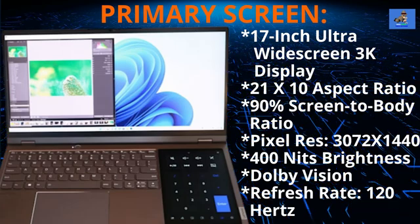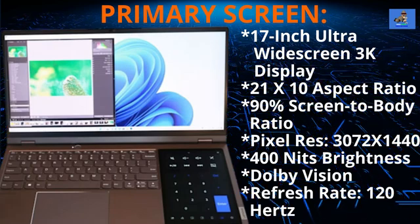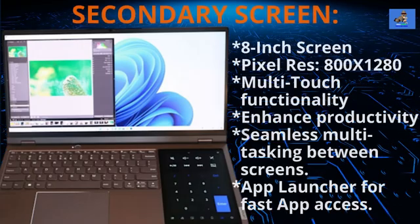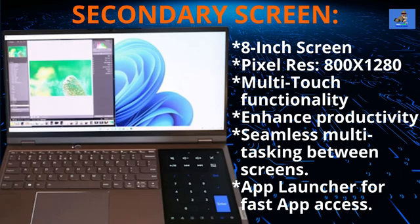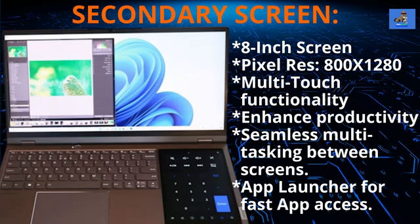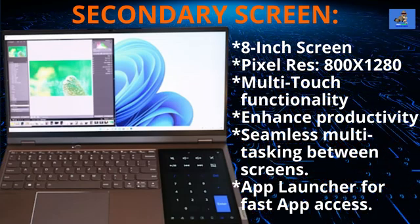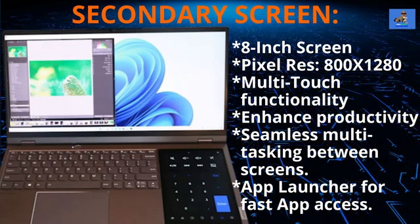Essentially, everything you see — from graphs, charts, movies, videos, and even gameplay — is crisp, sharp, and in refined detail. The secondary screen is Lenovo's innovative 8-inch screen just right of the full-size keyboard. It's intuitive with multi-touch functionality and 800 by 1280 pixel resolution, designed to enhance productivity with seamless multitasking versatility between itself and the primary screen.